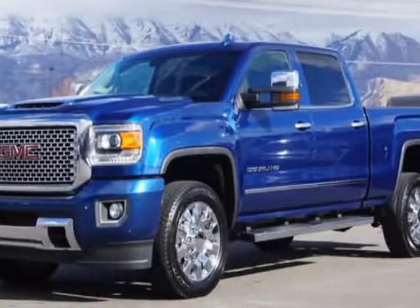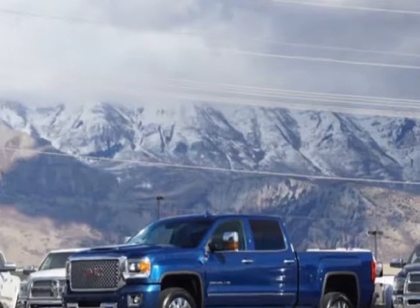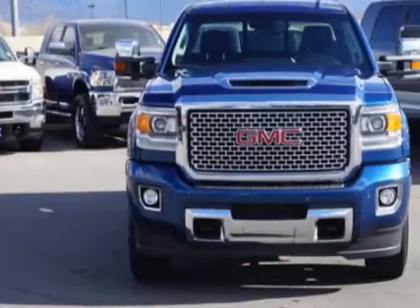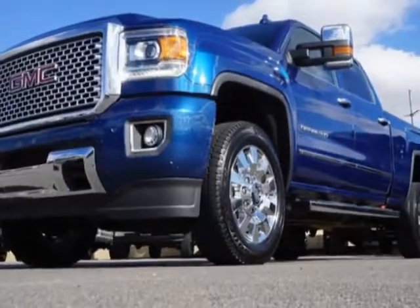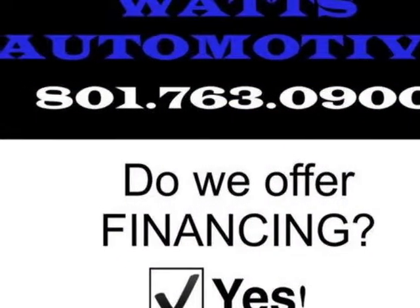Check out this 2017 GMC Sierra 2500 HD. Rear protection, and a warranty is available for this vehicle. This Sierra 2500 HD boasts a 6.6 liter engine and has an automatic transmission. Another great feature is that this vehicle uses diesel.